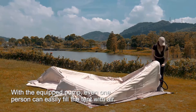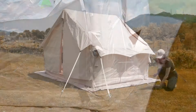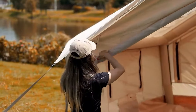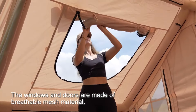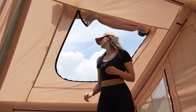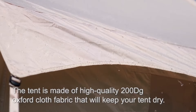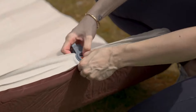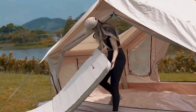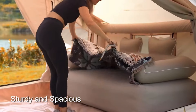One of the biggest advantages of inflatable tents is that they are very easy and quick to set up. Unlike traditional tents that require you to assemble poles and fiddle with guy lines, inflatable tents can be inflated in a matter of minutes with a pump. This is a major benefit for campers who are looking for a quick and easy way to set up their camp.